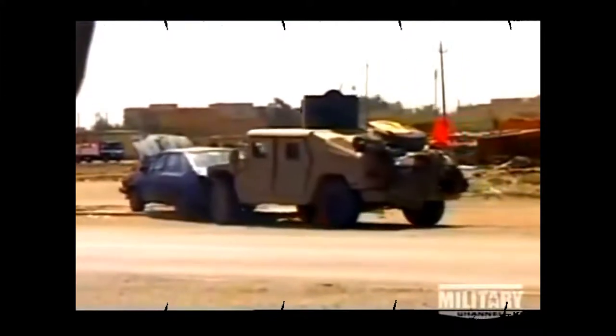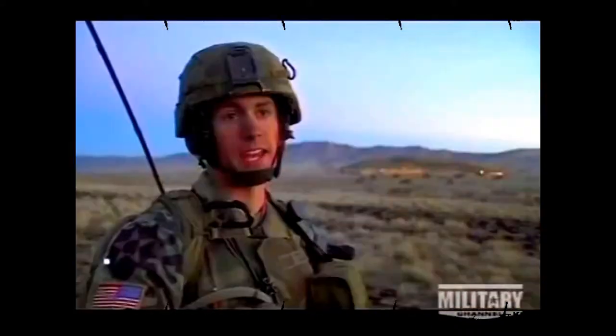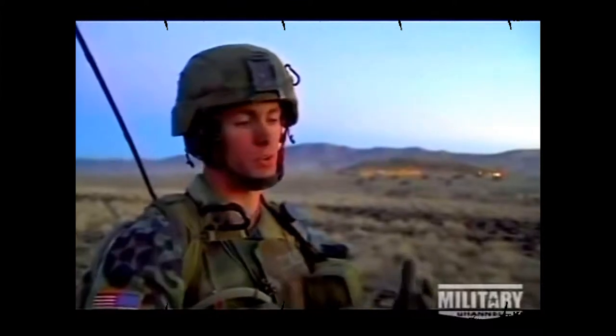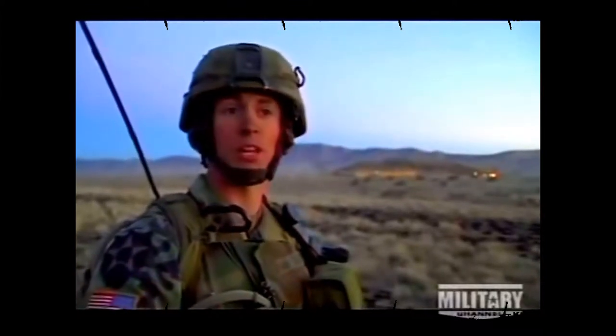It is precisely this kind of attack the Stryker is built to survive. I was personally involved in at least two blasts. One, I was in a Humvee and I was very, very lucky not to get killed — it's just dumb luck. My front windshield was smashed in and that was a very small IED.